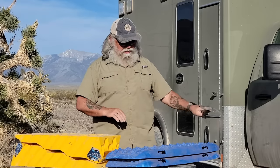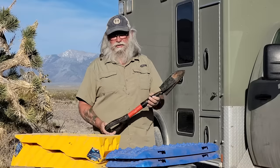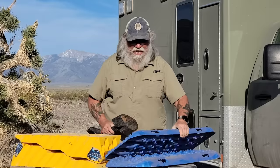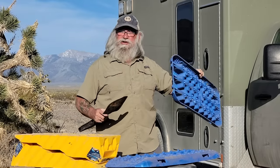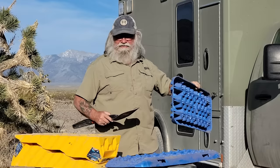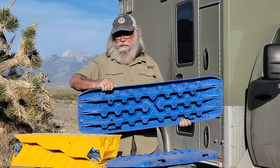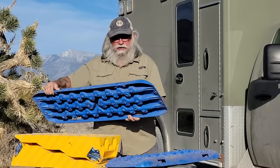Another thing I always carry is a shovel — just a little cheap shovel. You can buy these at Walmart for about 10 bucks. When you get stuck, you're going to have to dig out under the tire to get the recovery board forced under it. You can actually use the recovery board itself as a shovel, especially in snow — it works really well for that, and in sand and mud too. You can see these boards take up a lot of room, but to me they're worth it and I always carry them.